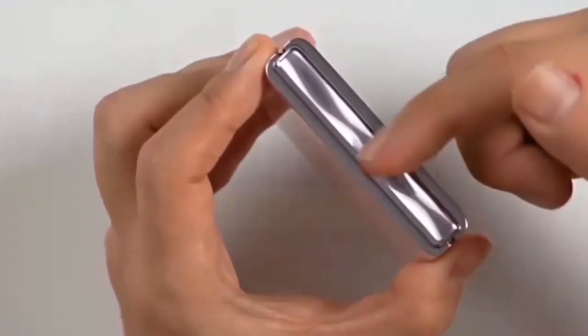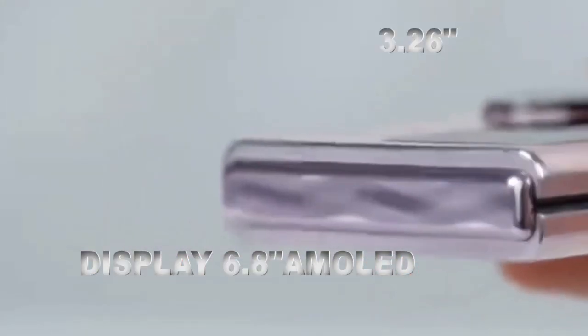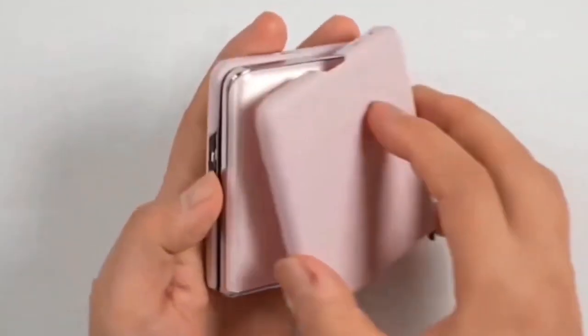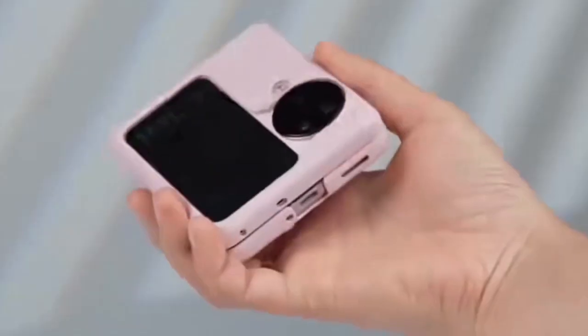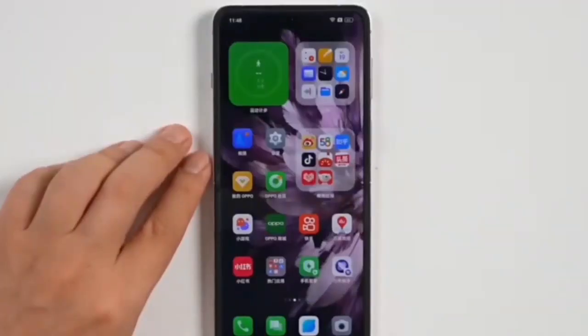It has a display of 6.8 inches AMOLED and a 3.26 inches cover screen that supports applications across social, travel, information, video, office and other scenarios, with an efficient experience where multiple scenarios can be mastered at once.